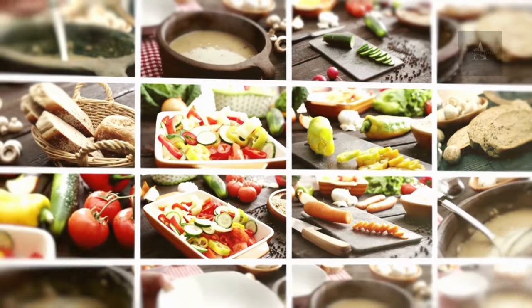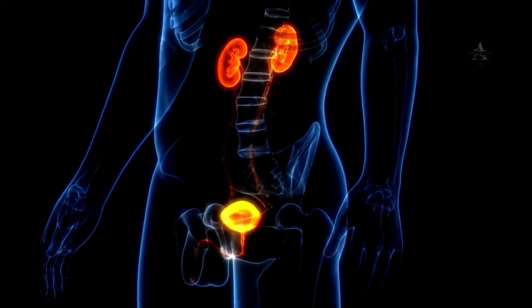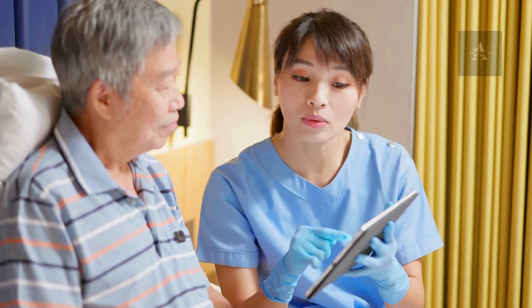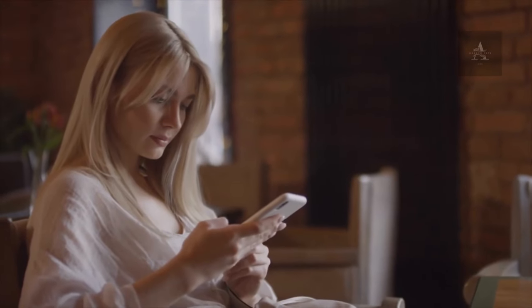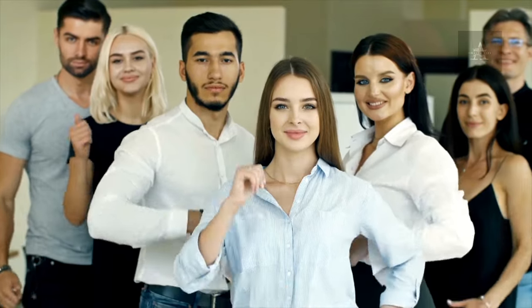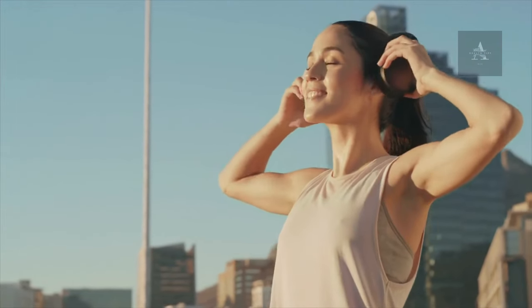Kidney health is a topic that deserves our attention. By incorporating these 12 kidney-friendly foods into your diet and making necessary lifestyle changes, you can take positive steps toward reversing kidney damage or preventing it from worsening. Remember, it's essential to work closely with a healthcare professional to create a personalized plan that suits your unique needs. Thank you for joining us on this important journey to better kidney health. If you found this video informative, don't forget to give it a thumbs up and be sure to subscribe and hit that notification bell. As always, stay healthy and take care of your kidneys.